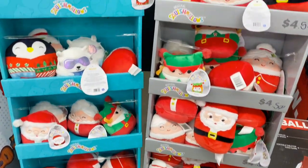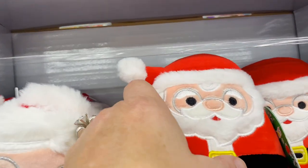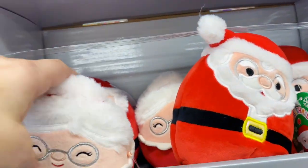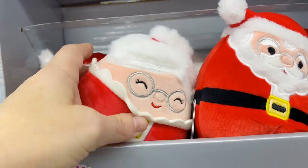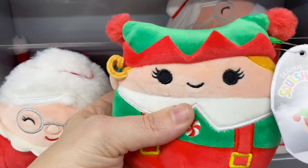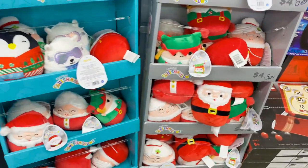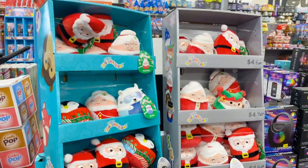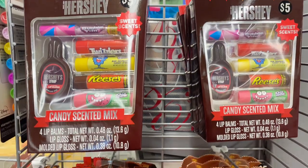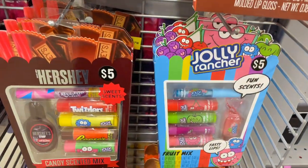Here are some more Squishmallows in the Christmas version — the handheld ones, great for stockings. You've got Santa, Mrs. Claus — don't forget Mrs. Claus! — an elf helper, a little snowman, a little polar bear, and some other Christmas Squishmallows. When I was growing up, I always looked forward to awesome stocking stuffers like these.